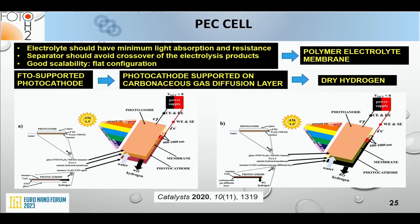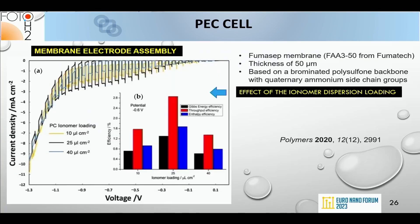A key novelty of the Photo H2 project is the difference between the typical configuration — photocathode deposited on a non-porous substrate — and our configuration, where the photocathode is deposited on a porous hydrophobic substrate, enabling hydrogen extraction through the back of the electrode. Measurements showed the influence of ionomer dispersion loading; defining interfaces precisely between the polymer electrolyte membrane and the active material is crucial.